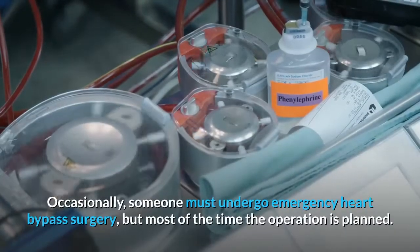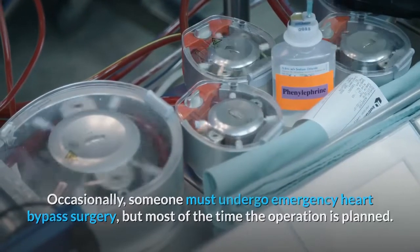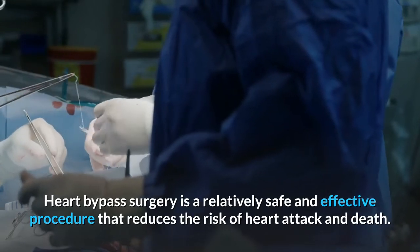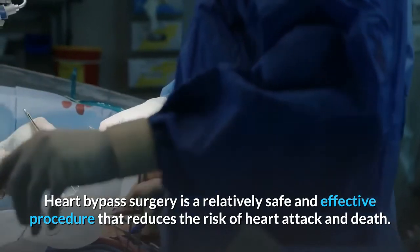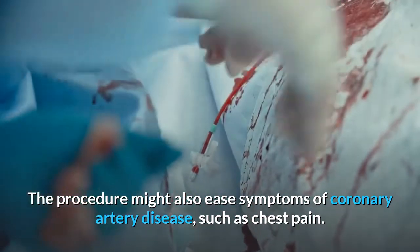Occasionally, someone must undergo emergency heart bypass surgery, but most of the time the operation is planned. Heart bypass surgery is a relatively safe and effective procedure that reduces the risk of heart attack and death. The procedure might also ease symptoms of coronary artery disease, such as chest pain.